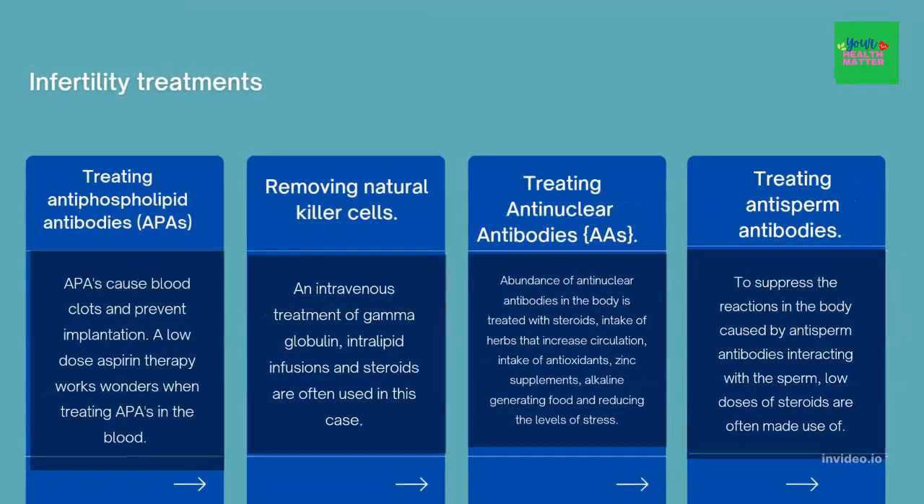What are the available infertility treatments? Infertility treatments include treating antiphospholipid antibodies. Antiphospholipid antibodies cause blood clots and prevent implantation. A low dose of aspirin therapy works wonders when treating APAS in the blood. For graver cases, anticoagulants are used to thin out the blood and improve blood circulation in the uterus.